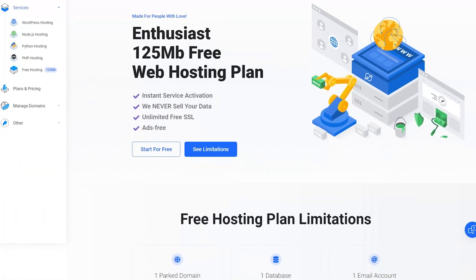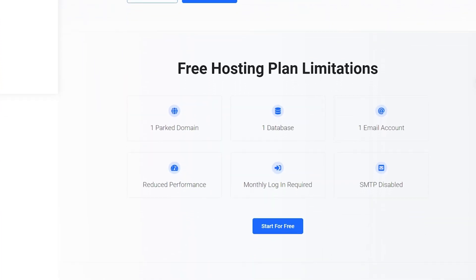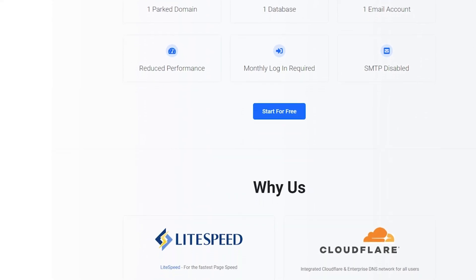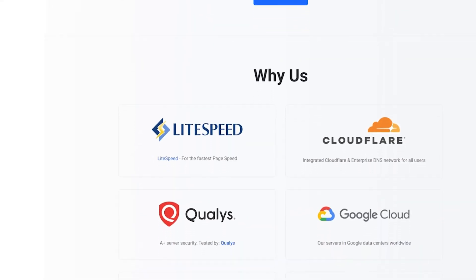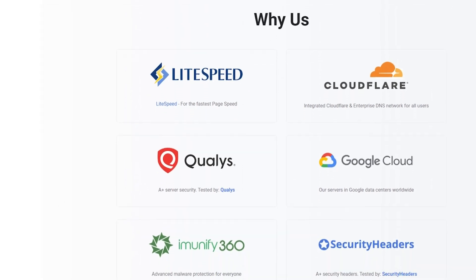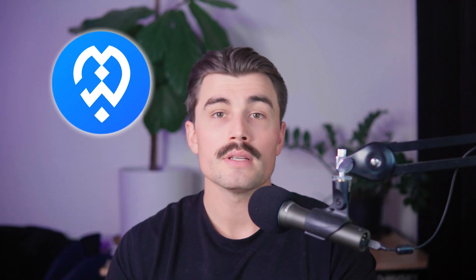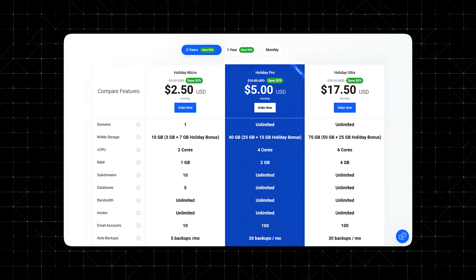Final thoughts: should you try Web Host Most? After testing it, it's clear this hosting provider is a game changer for free and budget hosting. The performance, features, and ease of use make it one of the best options available. While it does have some limitations, the overall value is undeniable. If you're looking for reliable, fast, and secure hosting without breaking the bank — or even spending a dime — Web Host Most is absolutely worth it. And who knows, you might even end up upgrading to one of their excellent paid plans.